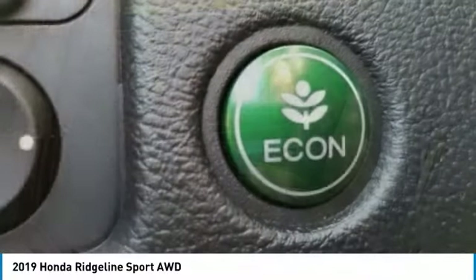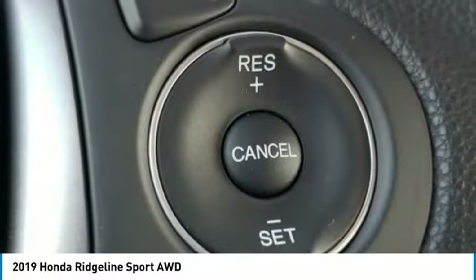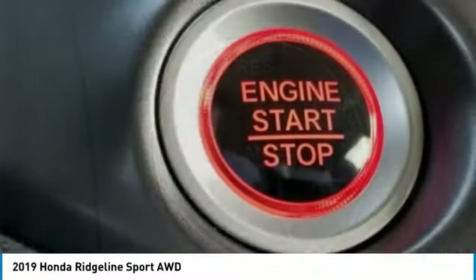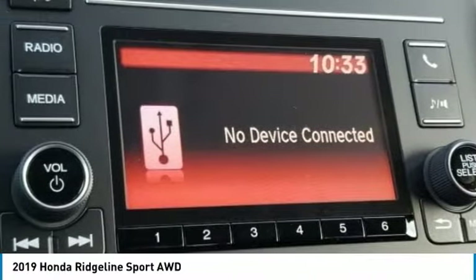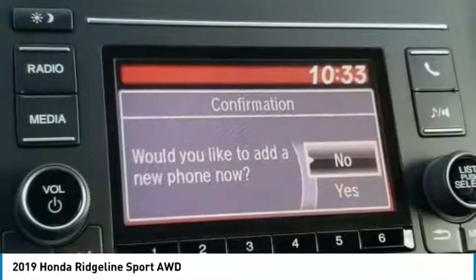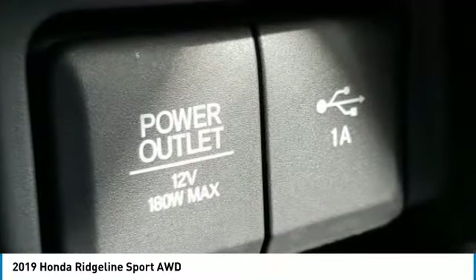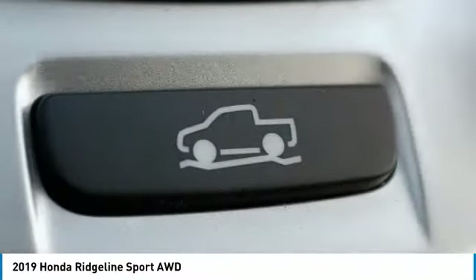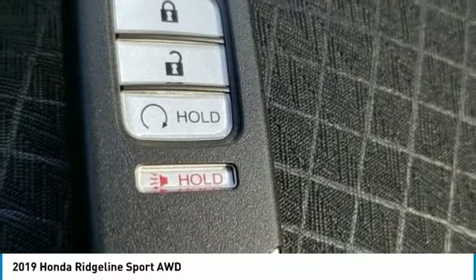This beauty will make even your house keys jealous. Drive it today. The Ridgeline.